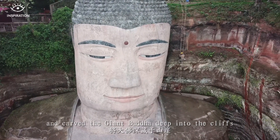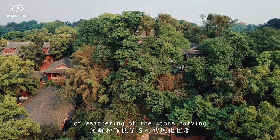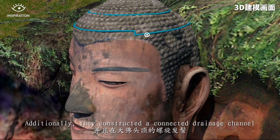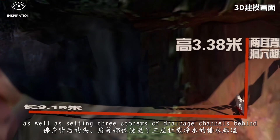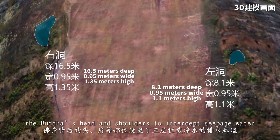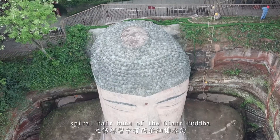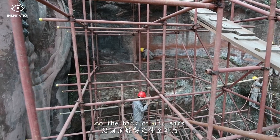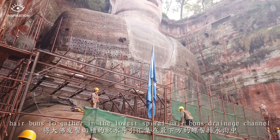Fortunately, craftsmen planned ahead and carved the Giant Buddha deep into the cliffs, alleviating the degree of weathering of the stone carving. Additionally, they constructed a connected drainage channel through the Giant Buddha's top spiral hair buns, ears, shoulders and chest, as well as sitting three stories of drainage channels behind the Buddha's head and shoulders to intercept seepage water. There are two fine drainage channels among these spiral hair buns extending along the front top of the Giant Buddha's hair buns to the back of its ears, guiding accumulated water from the groove of the hair buns together into the lowest spiral hair buns' drainage channel.